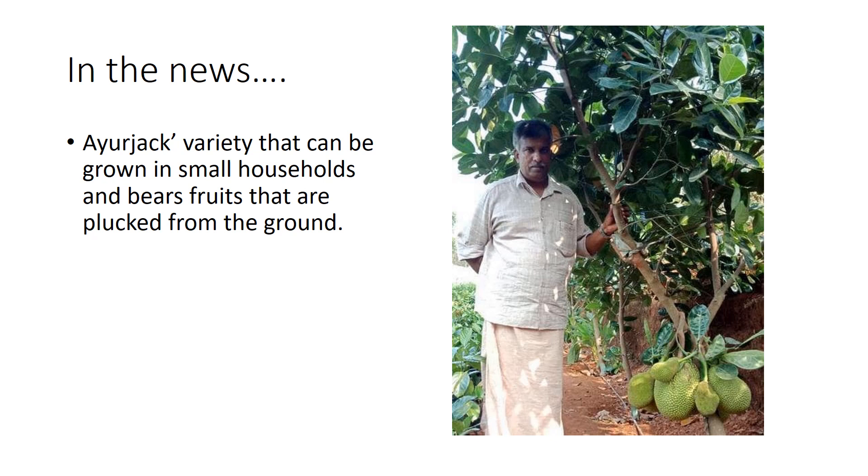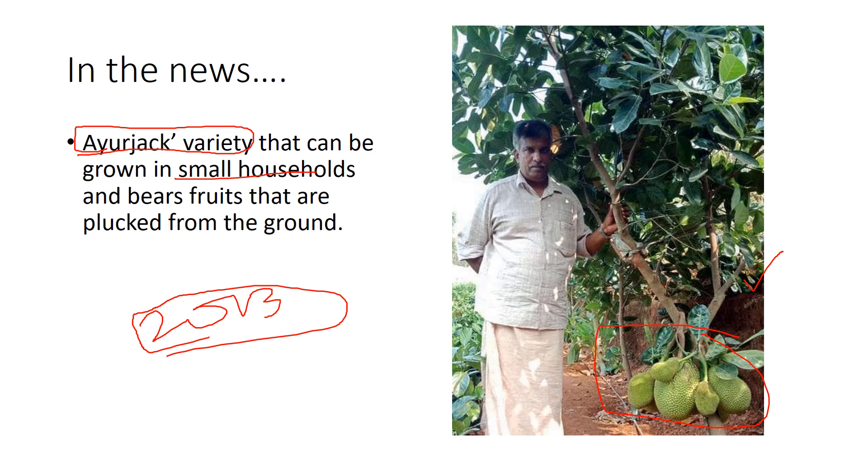Recently, news surfaced in Kerala that a new variety of jackfruit called the Ayur Jack variety has been found. It can grow in very small households and bears fruits that can be plucked from the ground. Earlier, in 2013, a farmer from Maharashtra got a similar fruit in one and a half years called the Singapore fruit. Now in the December edition, there is new news on the Ayur Jack variety.